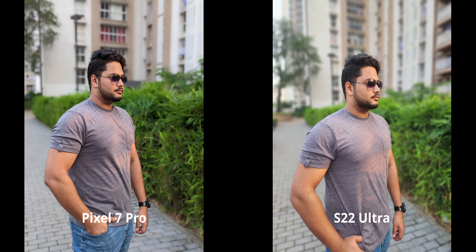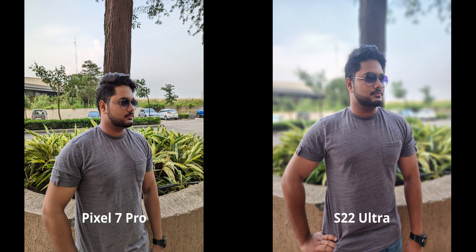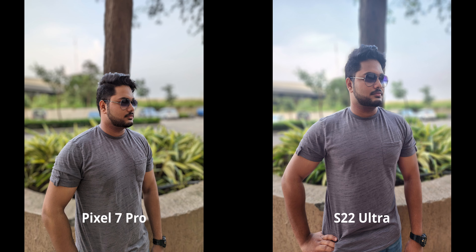For portrait mode at 2x zoom on the Pixel 7 Pro — just don't bother. The S22 Ultra obviously takes the win. Alternatively, you can try taking a regular shot at 2x on the pixel, which uses sensor crop so quality is really good, and then converting to portrait. The pixel does still struggle a bit with edge detection on sunglasses and similar details, but the contrast and color handling in this case are very nice.